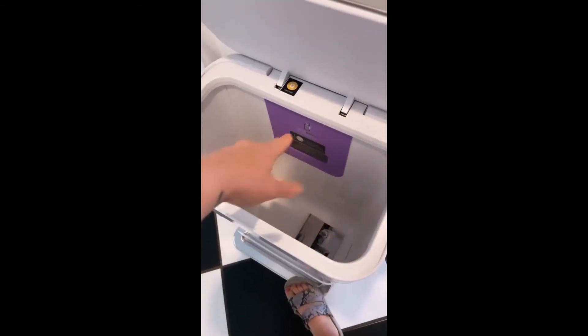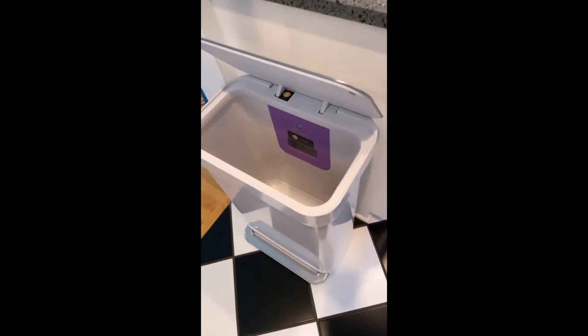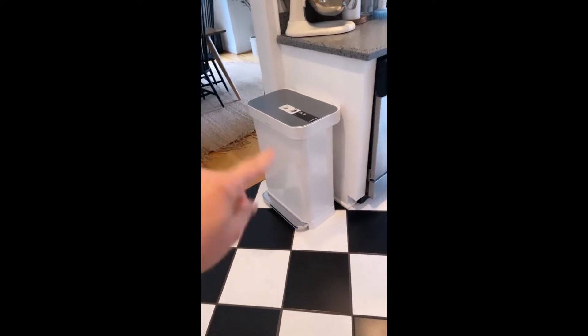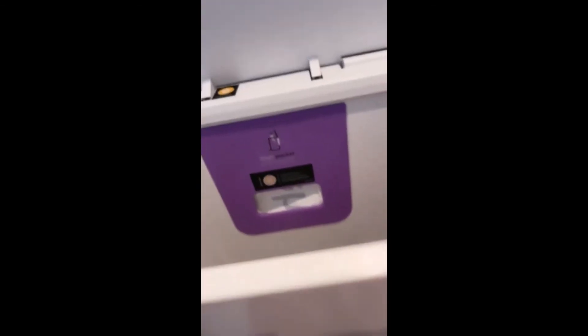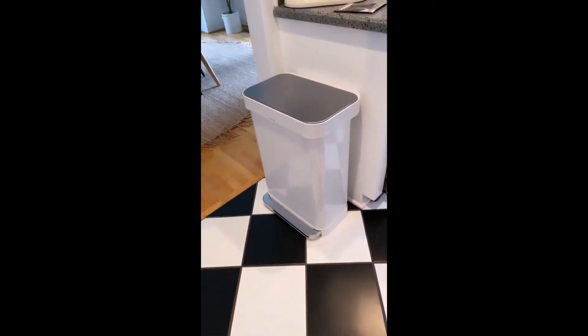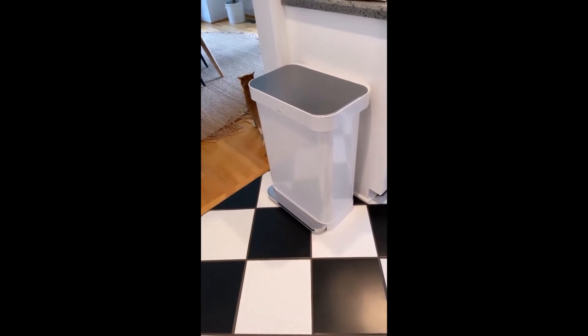It comes with liners — you can order their liners or use these. There's a liner pocket in the back so you just pull them out when you need one. The liners apparently fill the whole thing. I'll put one in and show you guys and link it. They have it in black, white, and I think rose gold. I'm really excited over a trash can — what is my life right now.